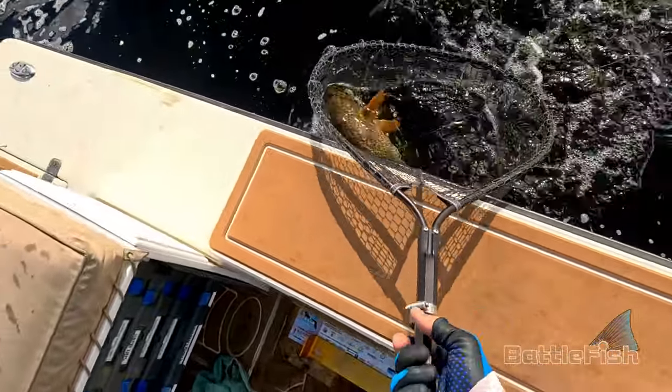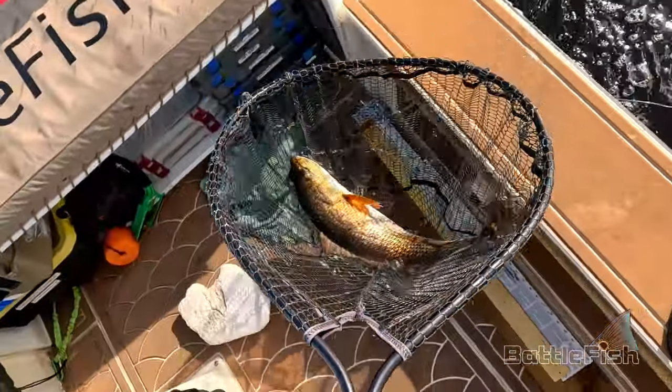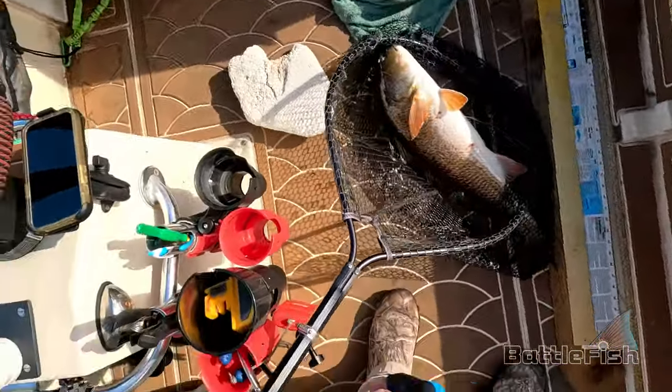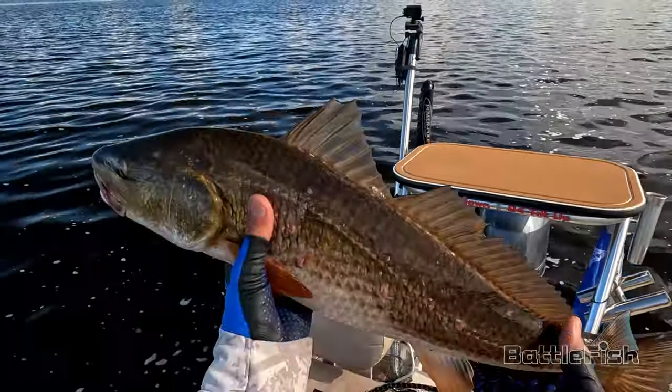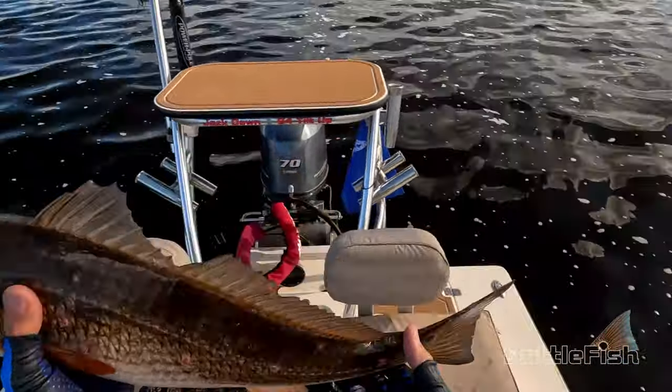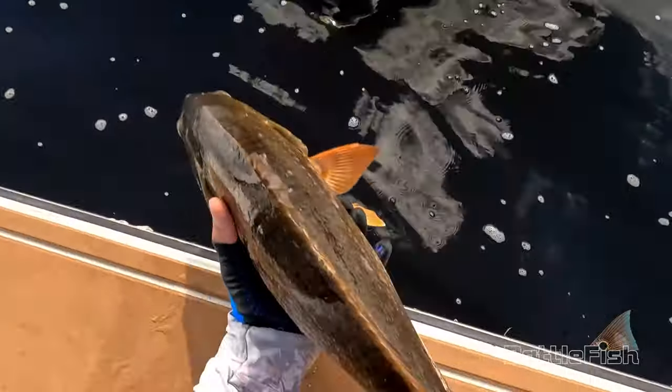This fish measured just right at 27 inches, and I don't usually keep them unless they're well within the 27-inch rule. This one was right at 27 inches, so it had to be set free.